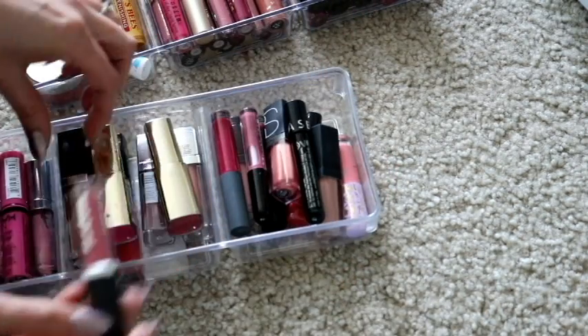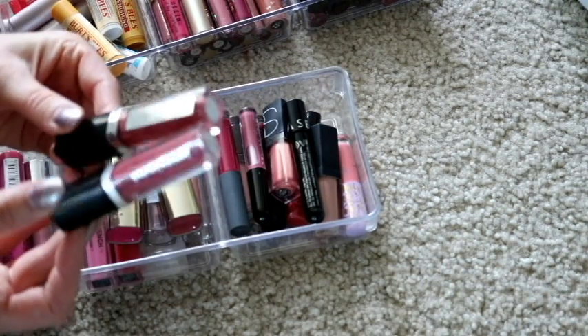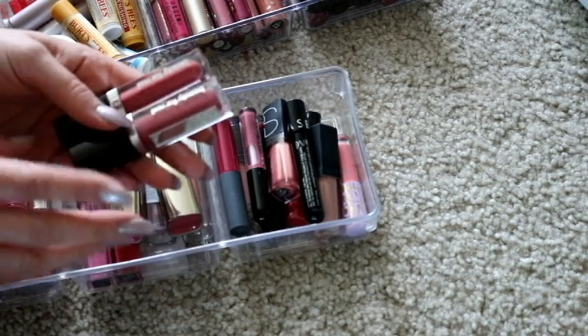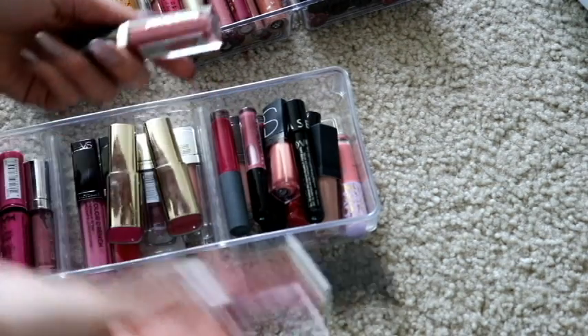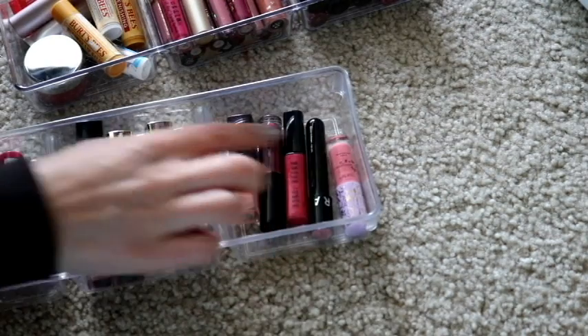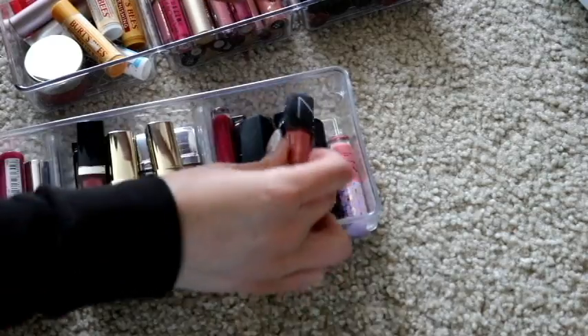Oh this is another Beauty For Real — is that the same color? Oh my gosh, you guys, this is the same freaking color! So I received both of these in different subscription services and I didn't even realize I have two of the exact same color. I love this color but I don't need two of the same, so I will get rid of one of those. In this container here is all of the mini sizes that I've gotten as deluxe samples and stuff. I'm going to keep that how it is.